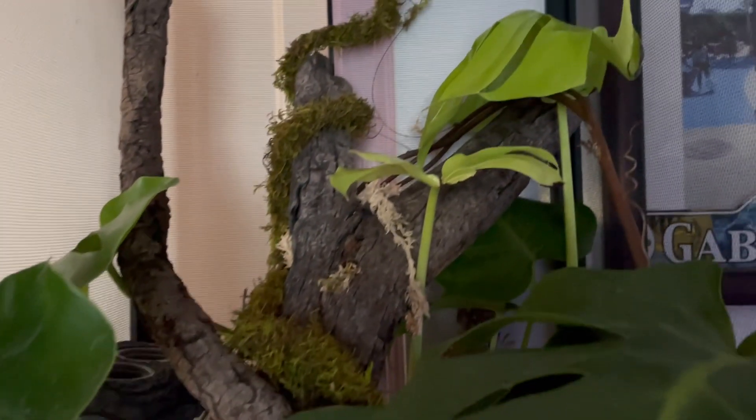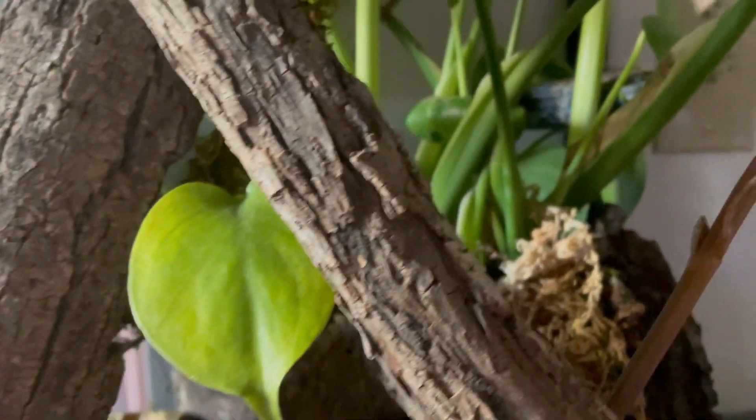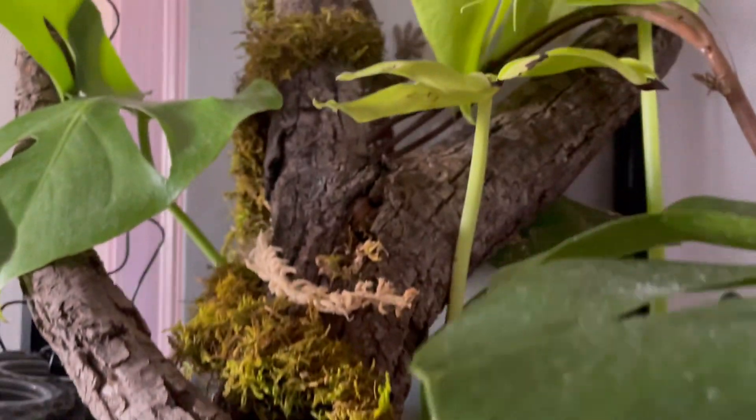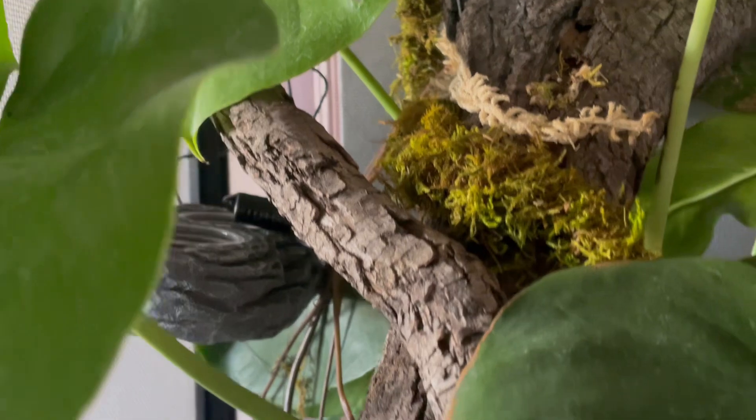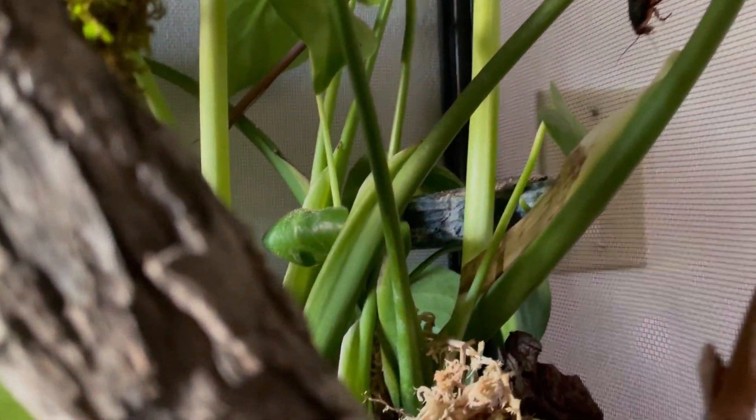I keep mine in a 16 by 16 by 30 screen enclosure, but bigger is always better, so I will be upgrading this to a 50-gallon tall front-opening enclosure. You should include sturdy branches to climb on with hiding spots and live plants to mimic their natural environment. I really like this monstera plant since its large leaves and height provide lots of cover and hiding places.